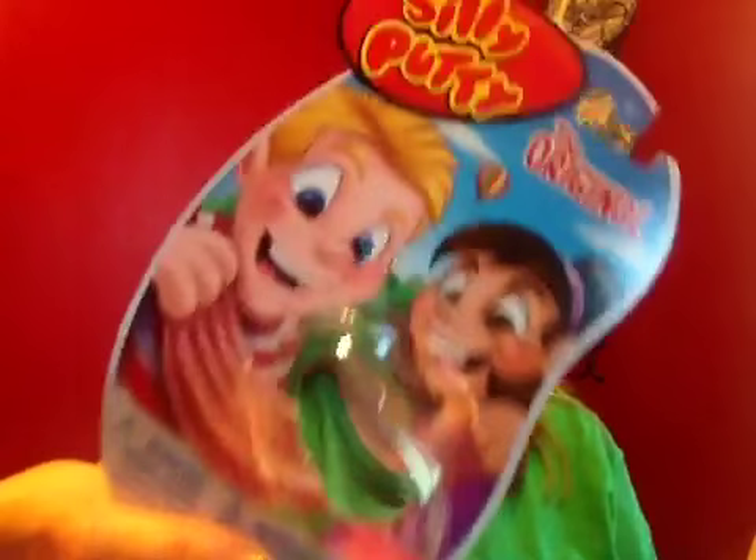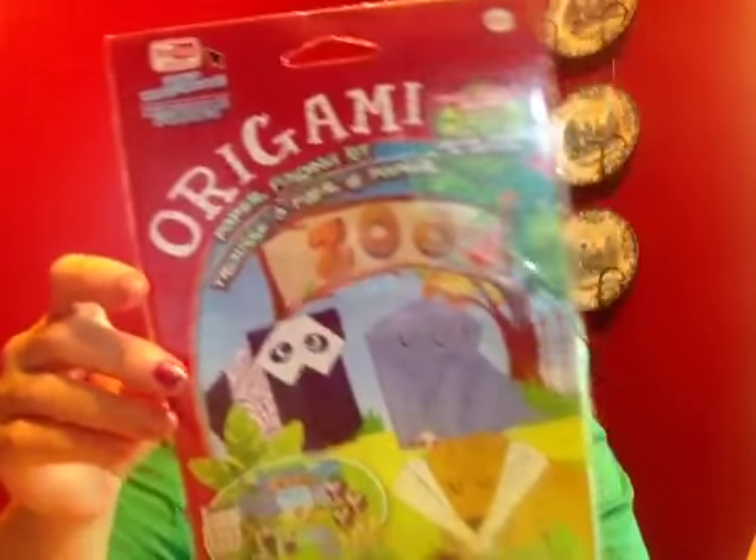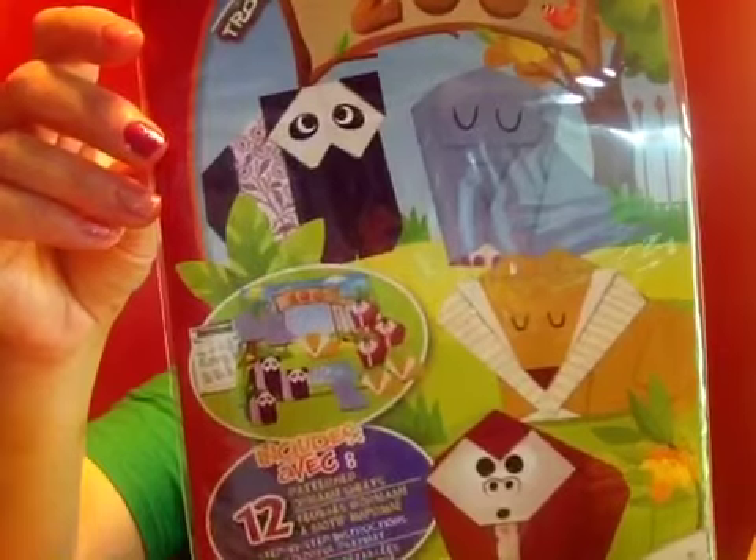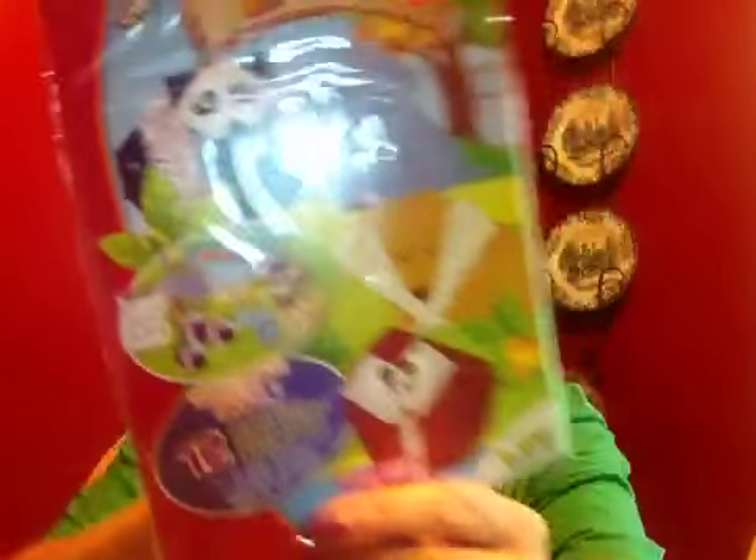I also got my cousin a couple of things. He already took the Silly Putty home with him. The other thing I got for a rainy day craft is an origami paper folding kit. This one has painted bears, lions, monkeys, and elephants in there. That will be something we can do one weekend when it's rainy, which seems to be all the time here.